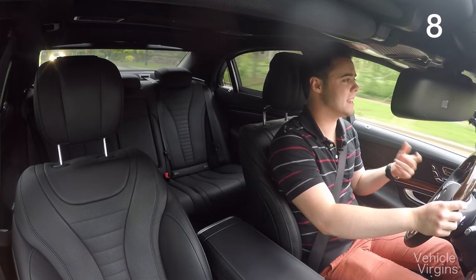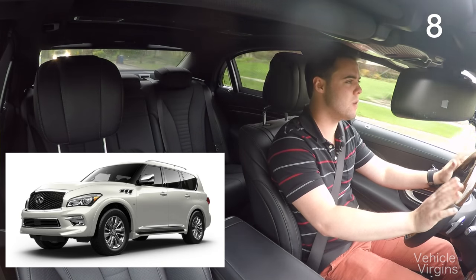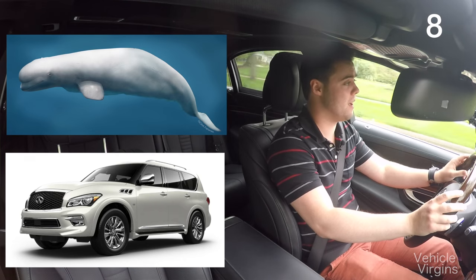The Infiniti QX80 — we've reviewed one, the interior is nice, but the exterior, well, to put it nicely, it looks like a beluga whale.